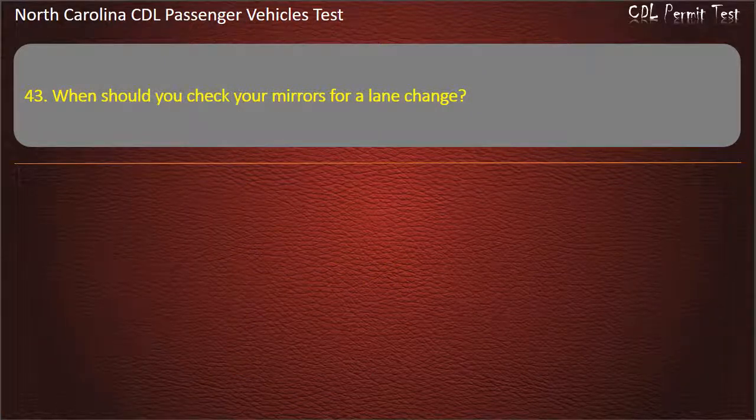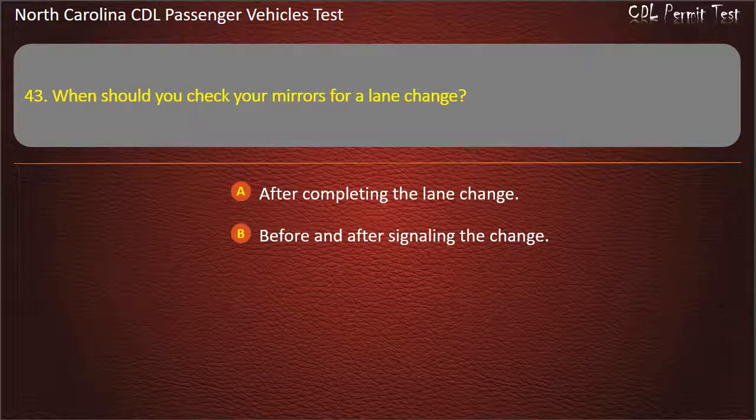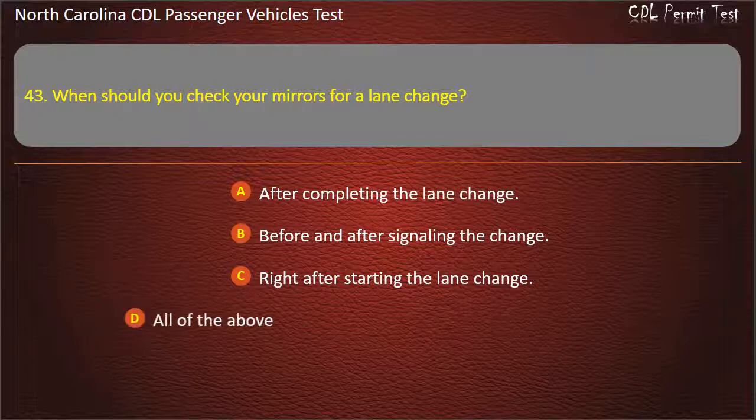Question 43: When should you check your mirrors for a lane change? After completing the lane change. Before and after signaling the change. Right after starting the lane change. All of the above. Answer: All of the above.